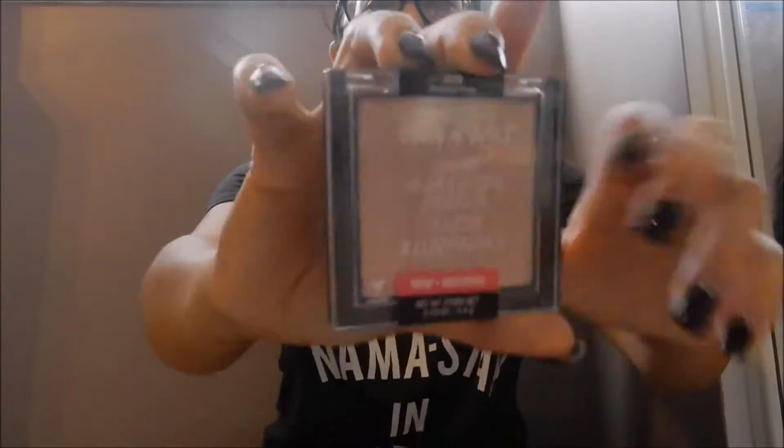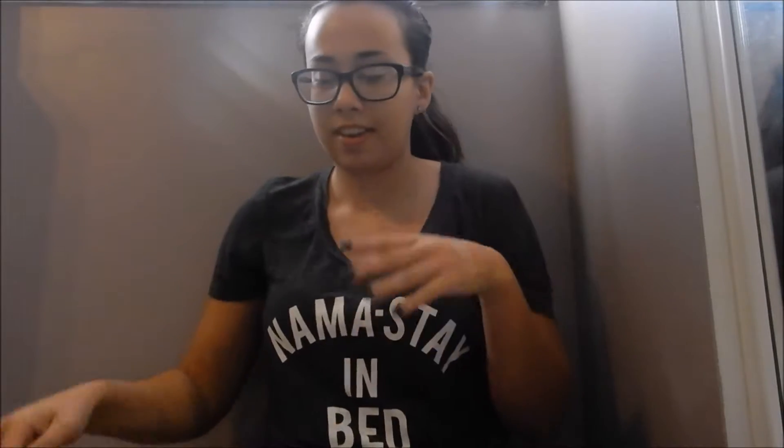Starting with drugstore items, the first thing I have is the Wet and Wild highlighters. This one is in Precious Petals and I love this highlighter — it has a really nice glow to it and they're super reasonably priced. You can get these at Walmart. Most of them have pretty good formulas. The only one I don't recommend I'll leave down below, but this formula is great.